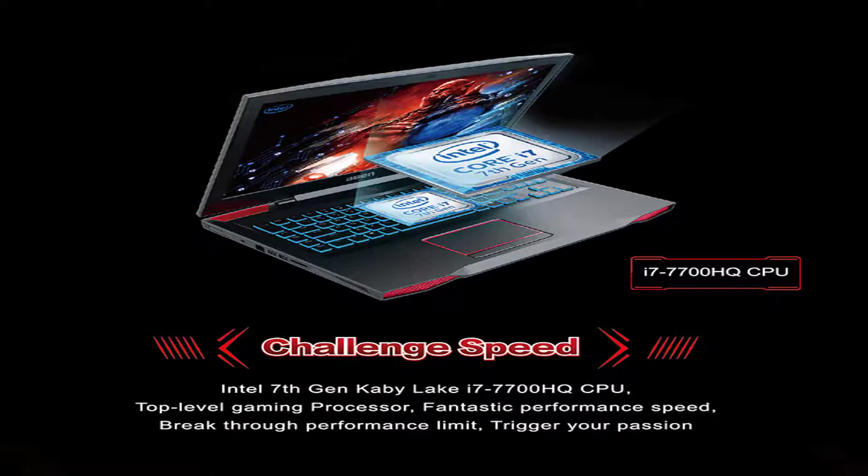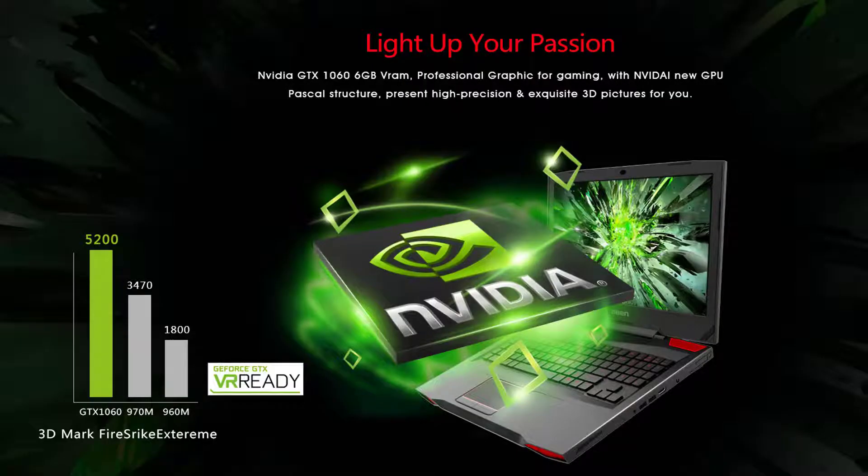Challenge Speed. Intel 7th Generation Kaby Lake i7-7700HQ CPU — a top level gaming processor with fantastic performance speed. Breakthrough performance limit. Trigger your passion, light up your passion.